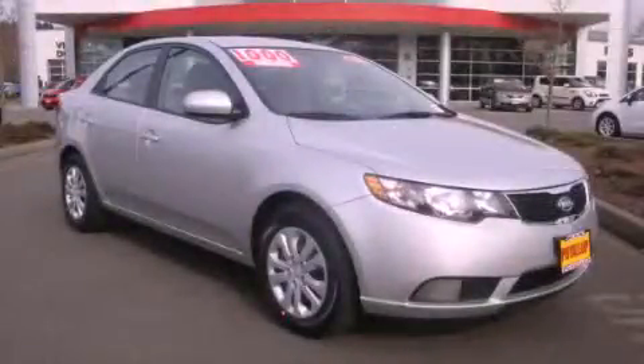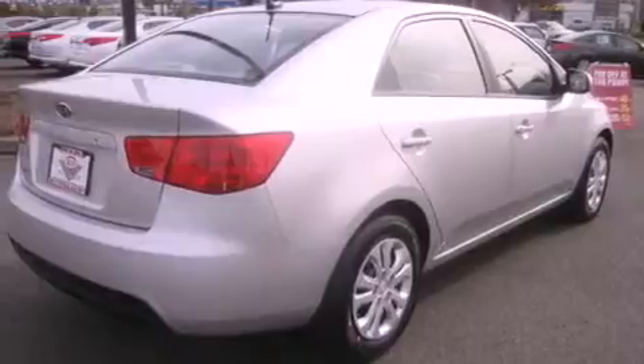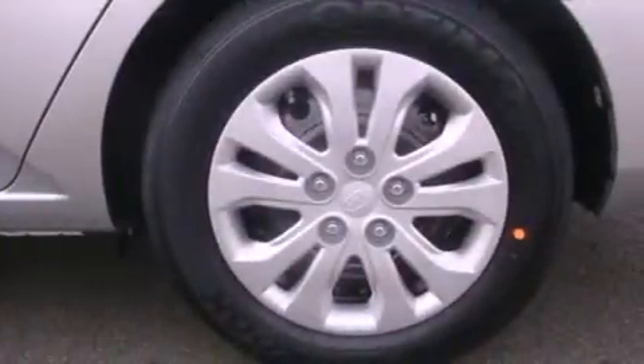This is a brand new 2012 Kia Forte. It features a 2.0-liter four-cylinder engine and an automatic transmission. Features include a low-tire pressure indicator, traction control and stability control systems.